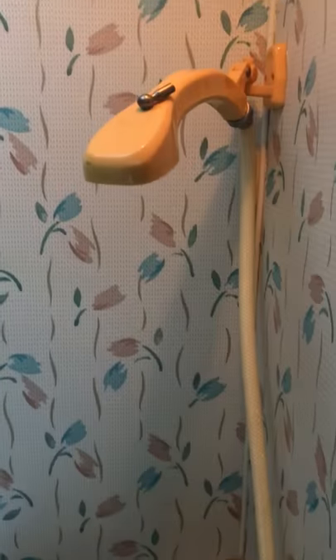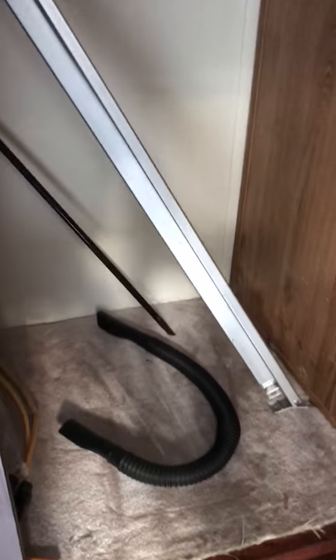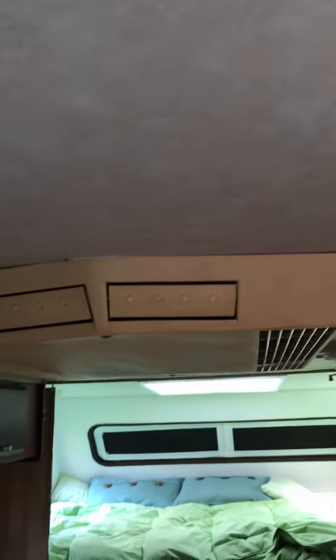All the lights work. Shower. Toilet. Very clean. Storage — for hanging things up. A couple of drawers. An overhead vent.